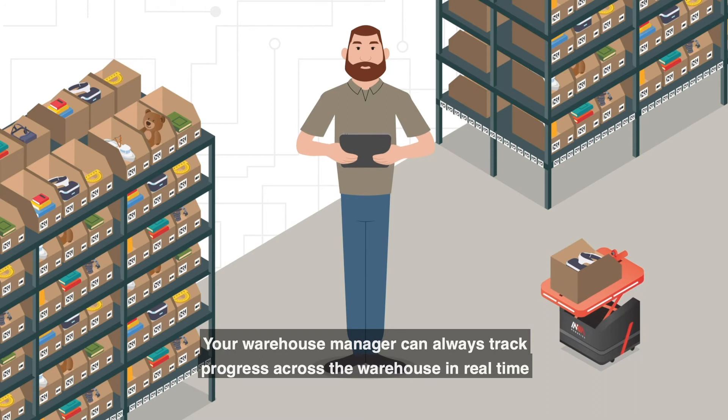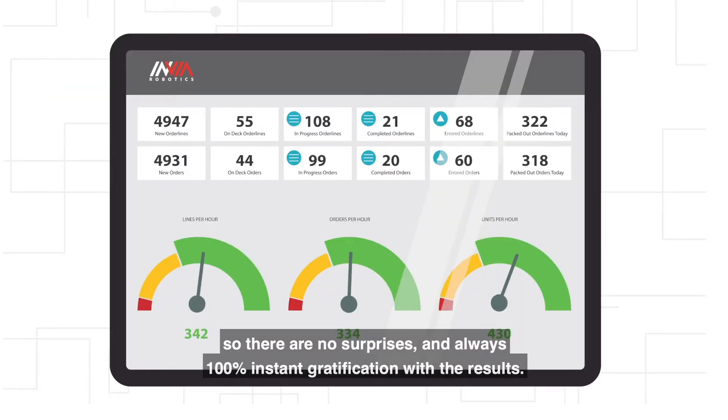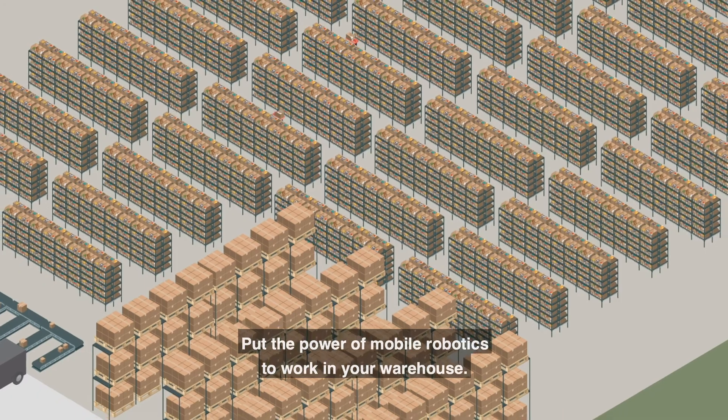Your warehouse manager can always track progress across the warehouse in real time, so there are no surprises and always 100% instant gratification with the results. Put the power of mobile robotics to work in your warehouse.